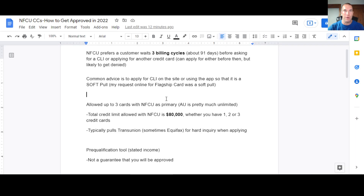Across the board with all of Navy Federal's unsecured credit cards, they prefer you wait three billing cycles — about 91 days — before asking for a credit limit increase or applying for another credit card. You can do it before then, but you're more likely to get denied. The common advice is to apply for the credit limit increase on the site or using the app, as it is a soft pull. I did this for my flagship card with them and it was a soft pull, not a hard pull. It's commonly believed that if you request a credit limit increase over the phone, that's going to be a hard pull — one rep told me it doesn't matter and it's always a hard pull.